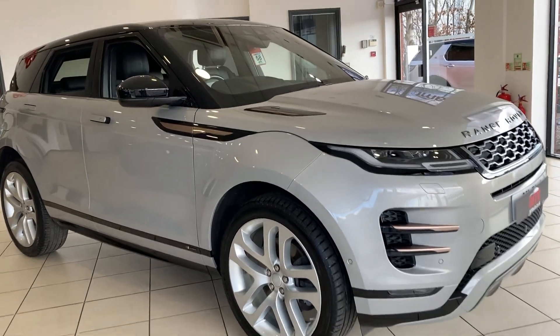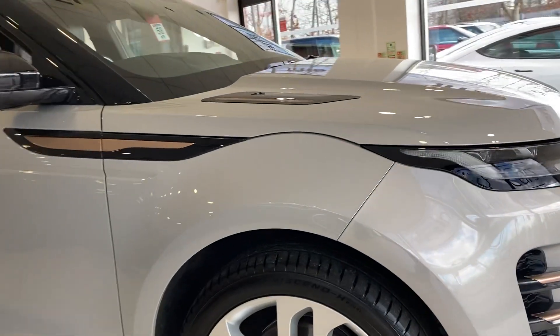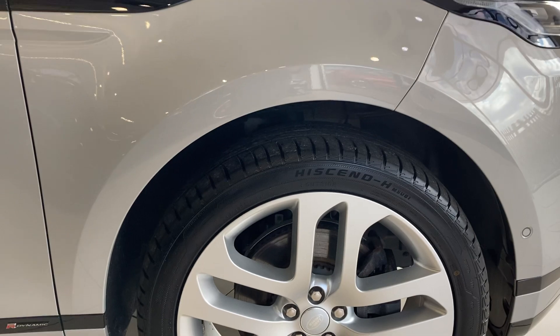As you can see, it's finished in Solid Pearl Silver with beautiful silver 20-inch alloy wheels.